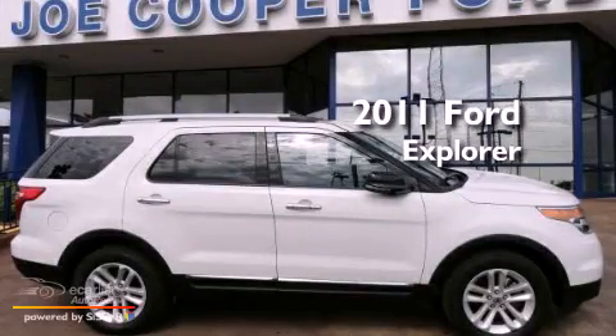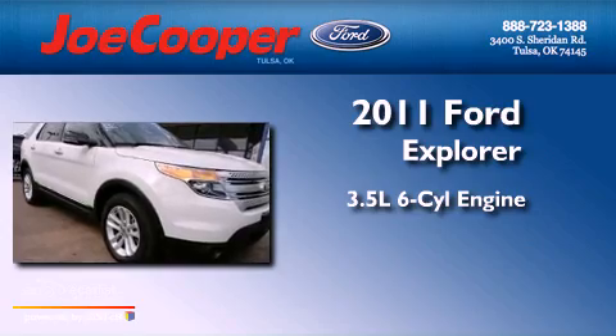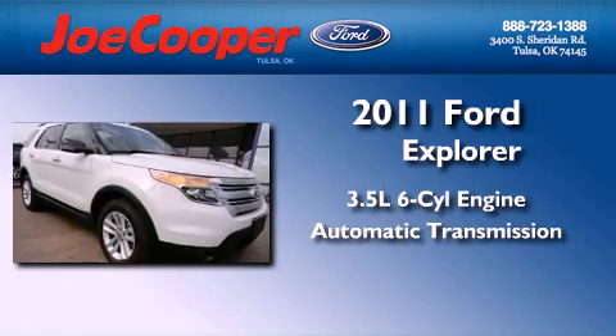This is a 2011 Ford Explorer. It has a 3.5-liter six-cylinder engine, automatic transmission, and four-wheel drive.